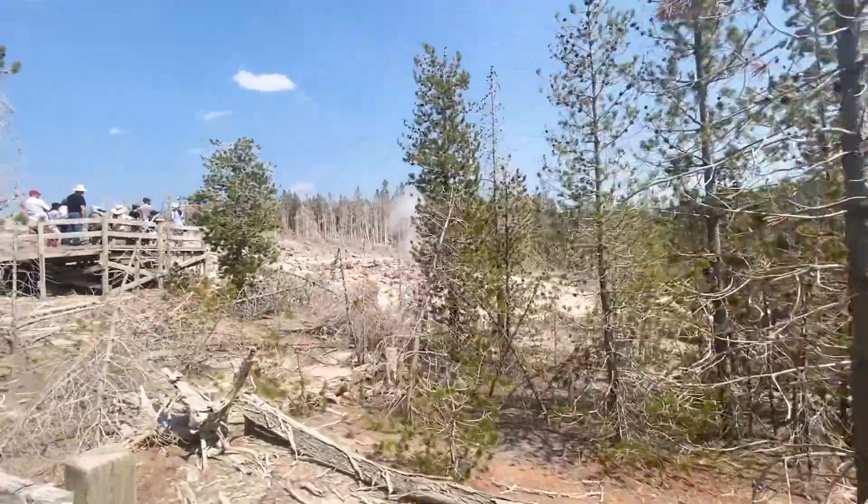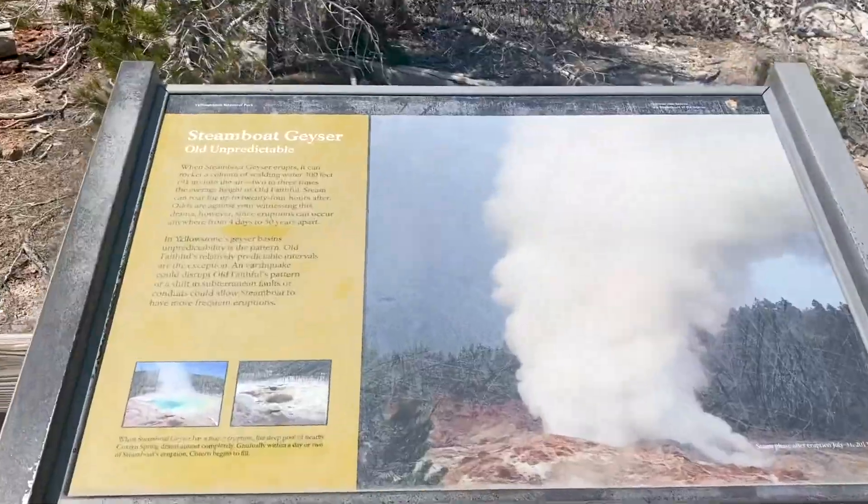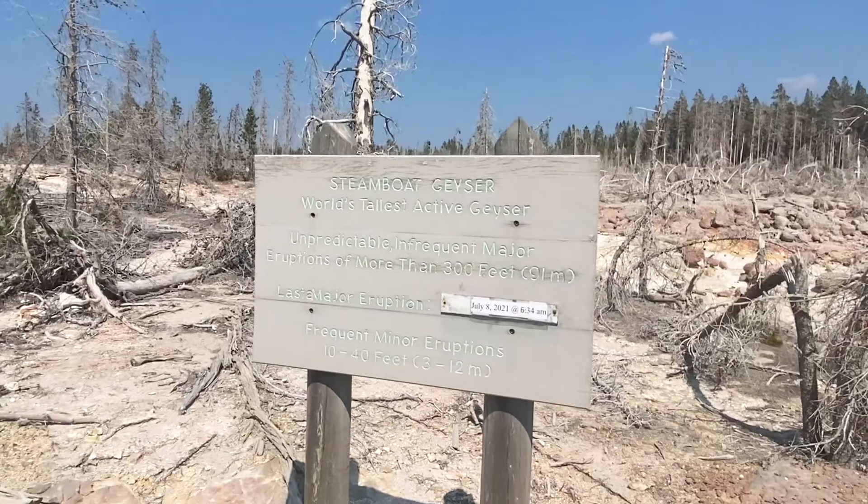We've just arrived, and this is the geyser we came to see. We are in the Norris part of the park right now, and this is where you want to go. They have 70 active geysers, and right behind us is one of the most popular ones here in this park. With Steamboat behind us, it does make a lot of noise a lot of times. The last major eruption was on July 8th, 2021 — so that was just over a month ago.